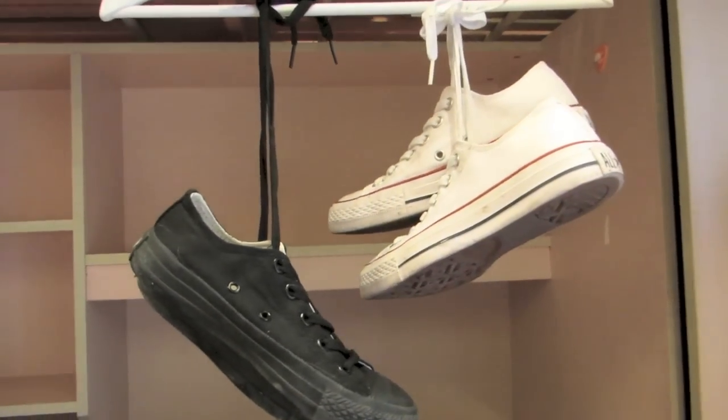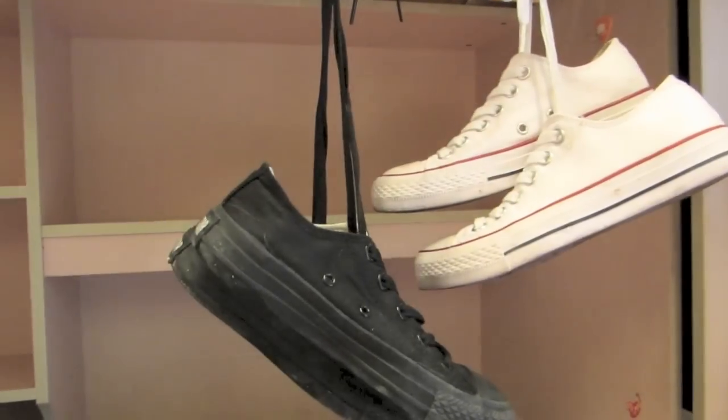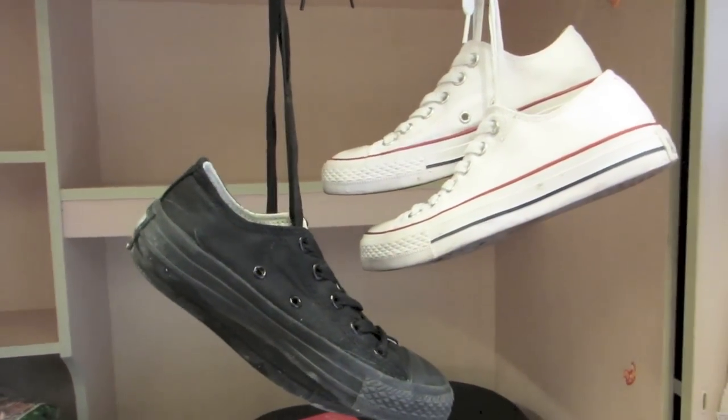The last purchase was just these two pairs of Chucks. I'm absolutely in love with Chucks — when I was younger I used to have them in every single colour. The full black ones and the white ones are so comfy and so useful; I can wear them with everything.